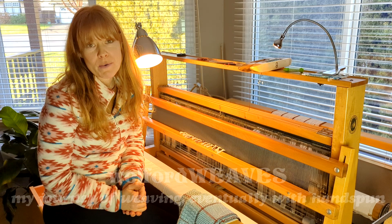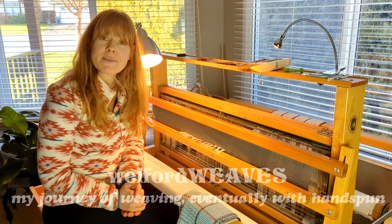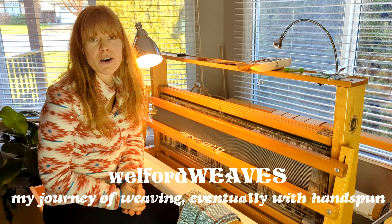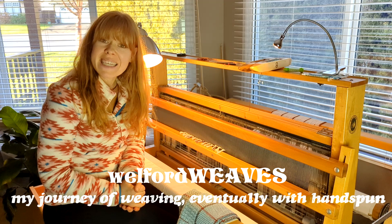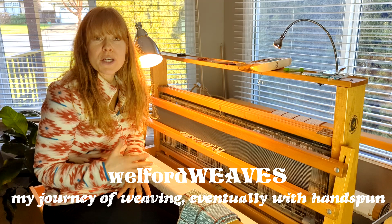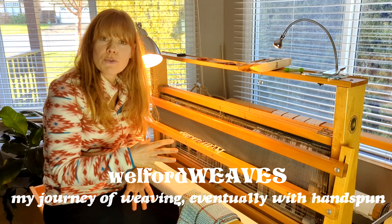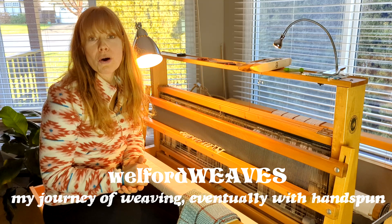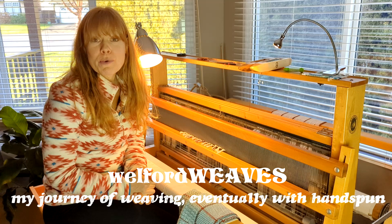There is so much to talk about and as I've been discussing with friends recently over the last number of months, there is this need to talk about weaving, to gush about weaving, and to work through all of the projects that we've got going on our looms. And because there is this sort of natural thing about weaving — it is quite solitary — you're not necessarily in a big group of people or gathered for a sit and stitch or on Zoom with friends.